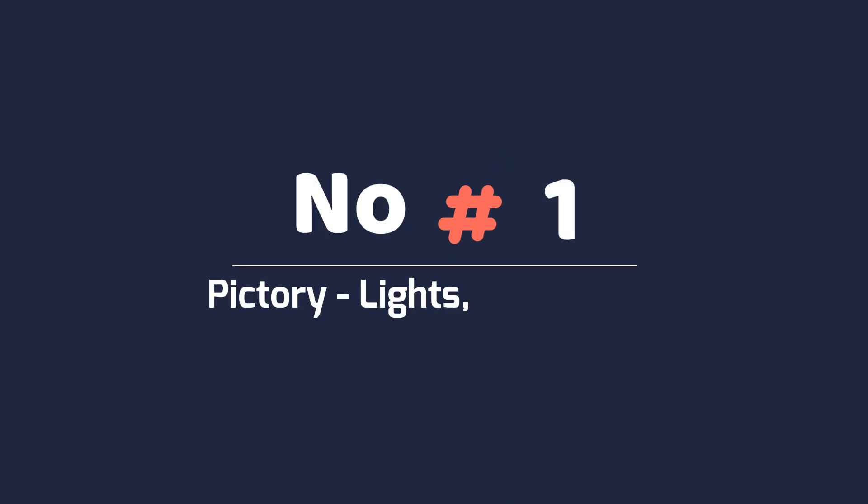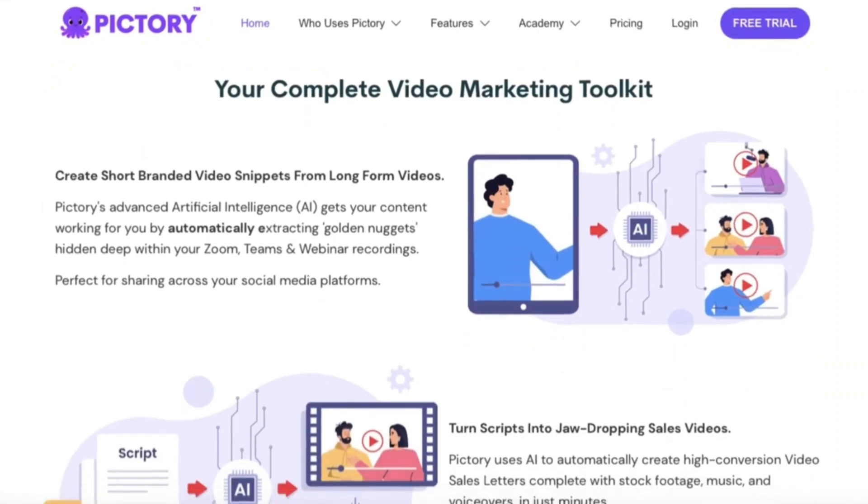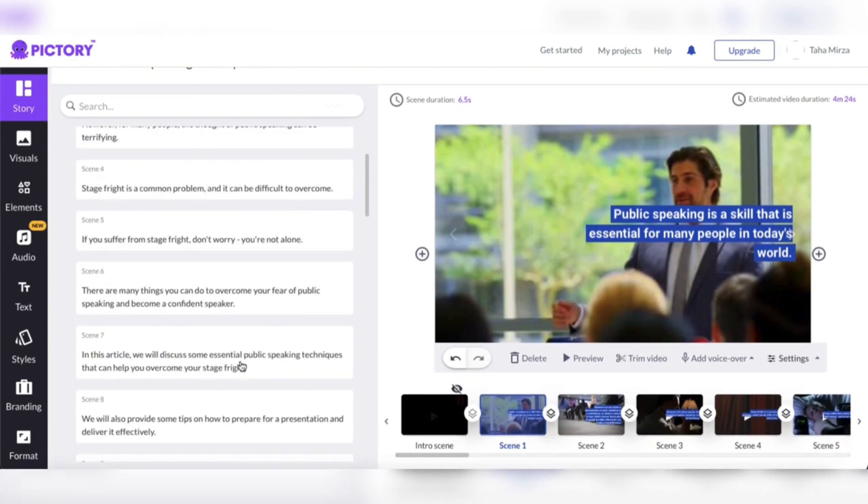Number one: Pictory. Our first contender on the list is Pictory, the ultimate AI video generator.